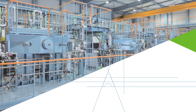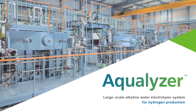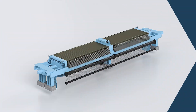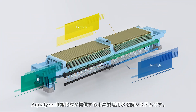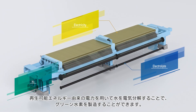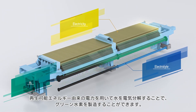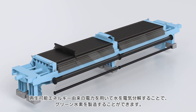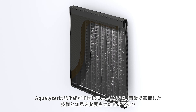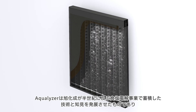Asahikasei's Aqualizer is a large-scale alkaline water electrolyzer for hydrogen production. It produces hydrogen by splitting alkaline water into hydrogen and oxygen using renewable energy, making it ideal for large-scale hydrogen production.